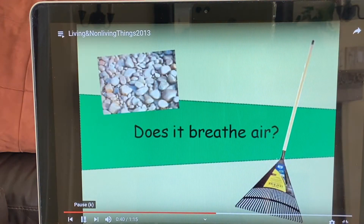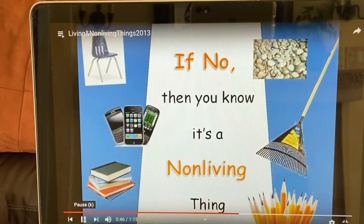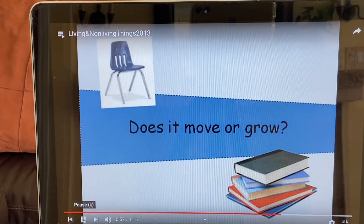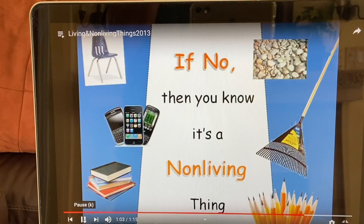Does it breathe air? Does it move or grow? Does it need food or water? If no, then you know it's a non-living thing. Does it breathe air? Does it move or grow? Does it need food or water? If no, then you know it's a non-living thing.